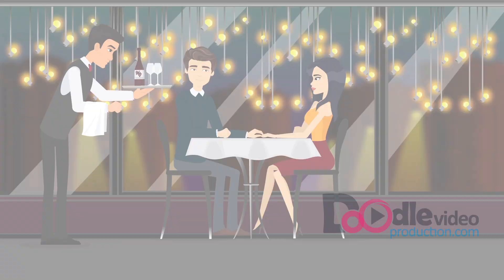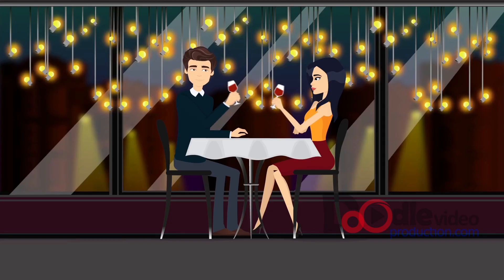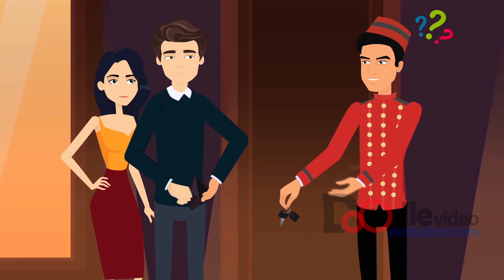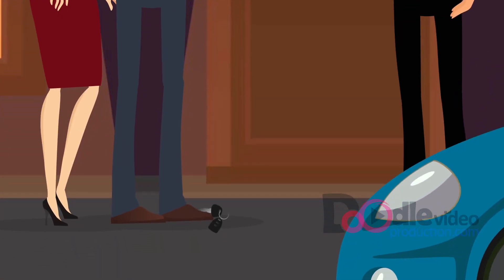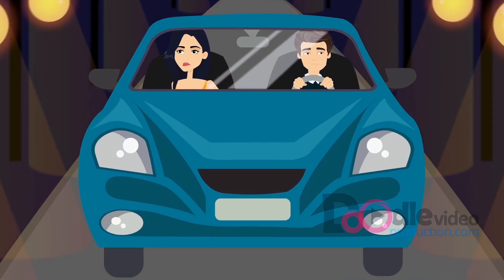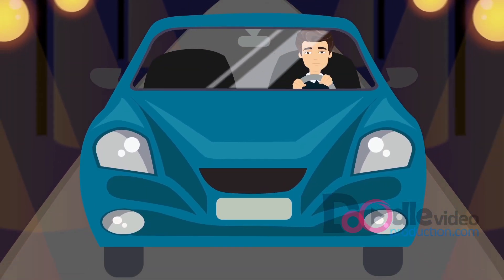Imagine yourself on a date with that gorgeous one in a restaurant. Everything is perfect. But then the valet throws your car keys at you because you didn't have small change to tip him. Your date is unhappy. The valet curses you out and you end up going home alone.